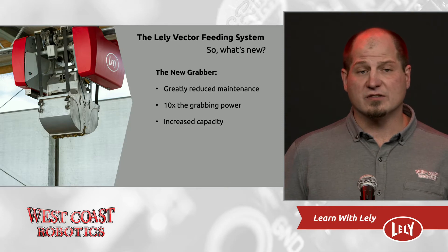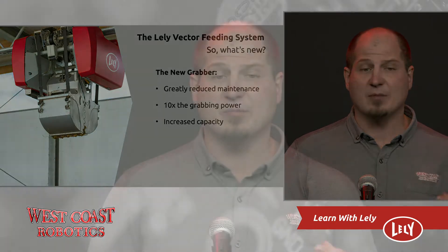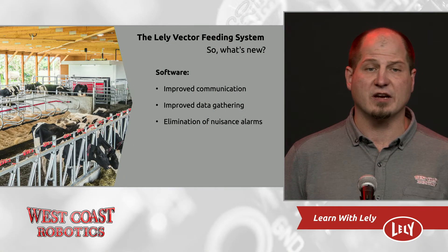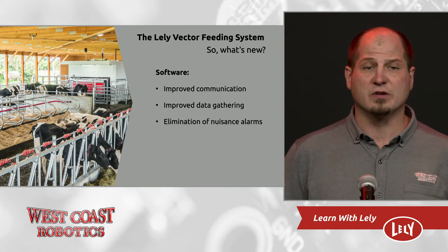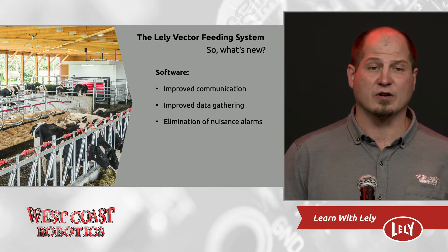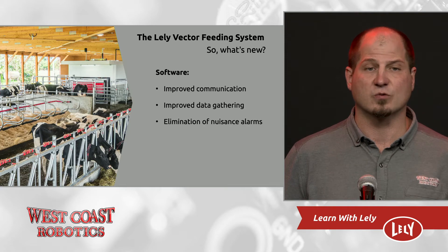Also, because the grabber is more powerful, it has to grab less often, which means it also increases capacity and decreases load times. Software is a plethora of changes. Communication alarms have been basically eliminated, and a million small improvements — mostly eliminating nuisance alarms where the farmer has to come out and just hit a button to get the machine to work again.